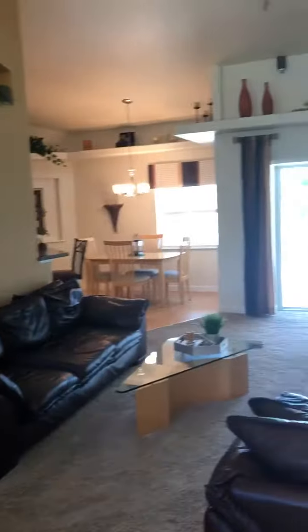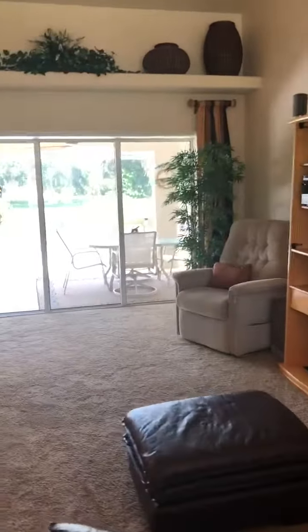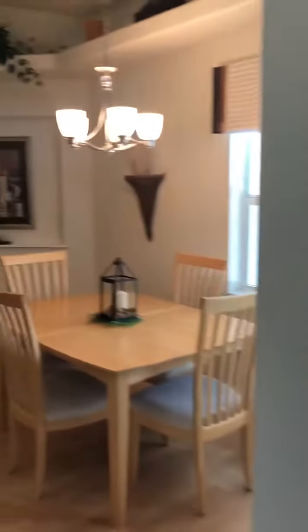It is a gorgeous three-bedroom, two-bath pool home sitting in the middle of two lots giving you a lot of privacy. Built with the current hurricane standards — check out this kitchen.